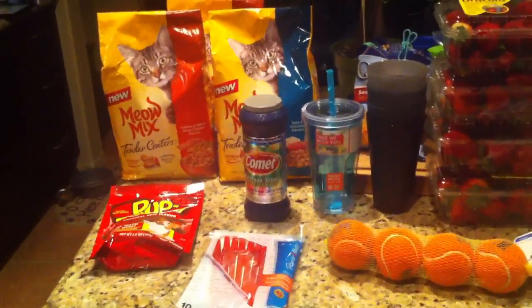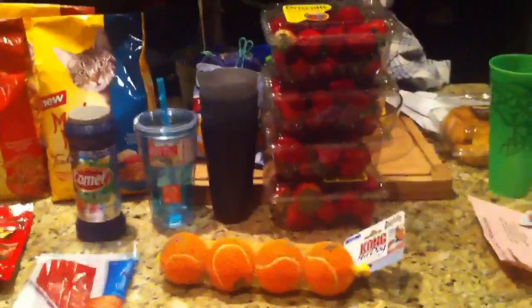Hey guys, it's me. I just stopped by Target real quick, so let me go ahead and show you what I got.